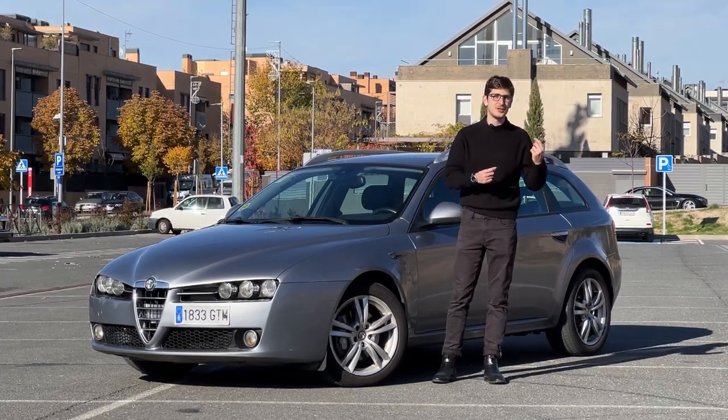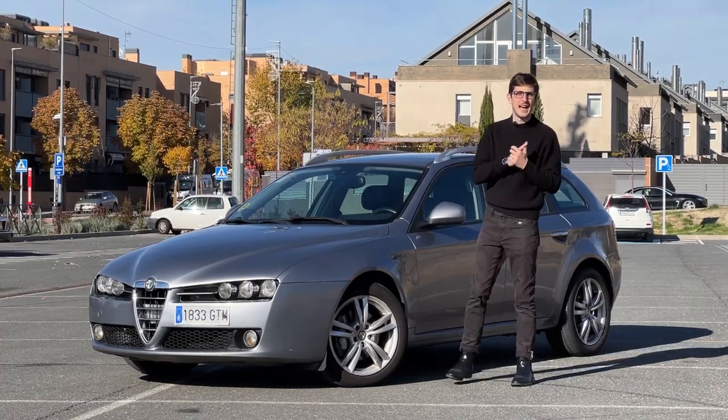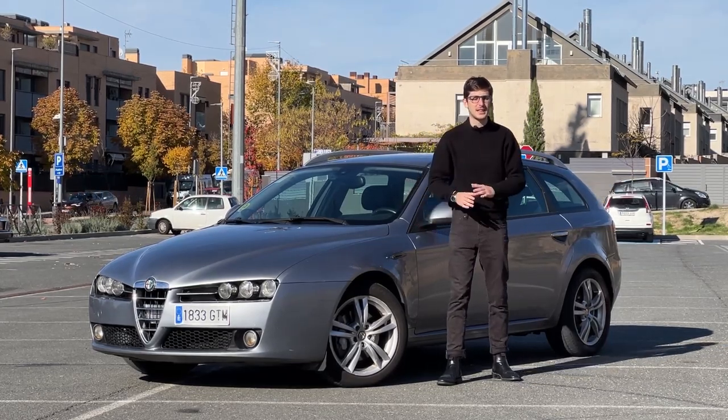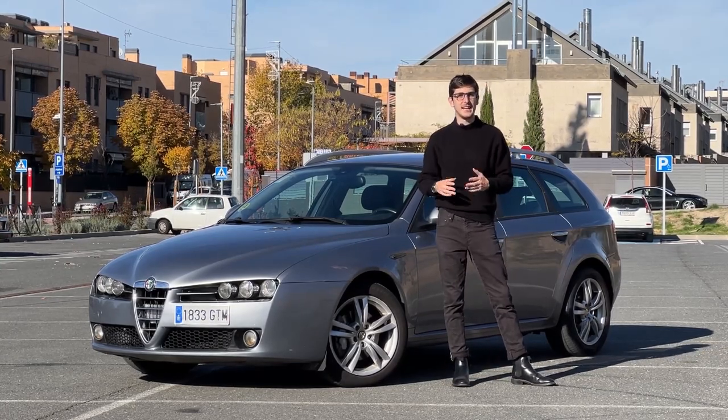This is the first time that I've actually owned an estate car, or a station wagon as it's called in the US. I've owned hatchbacks, coupes and sedans, but this is the first time I've actually owned a car of this type. I really want to tell you why these types of cars actually beat SUVs and why your next car should be an estate car and not an SUV.